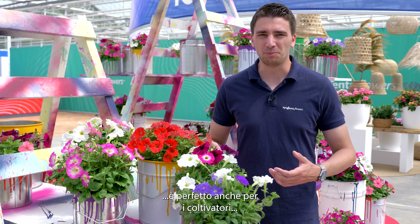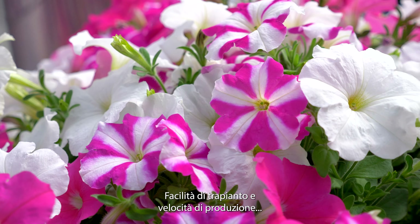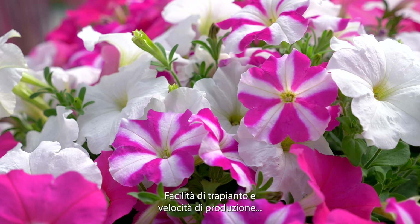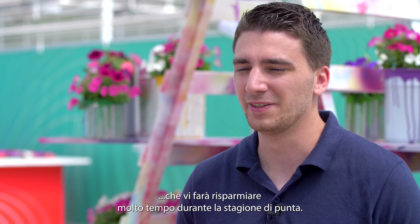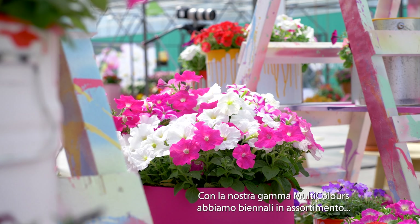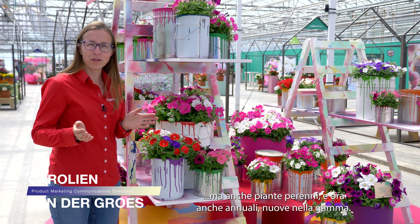Next to the benefit for the consumer, it is also perfect for growers, since multiple seeds in one plug make it easy to transplant and fast in production, which will save you a lot of time during the busy season. With our multi-colors range we have biennials and perennials in the assortment, and now annuals — new in the range.